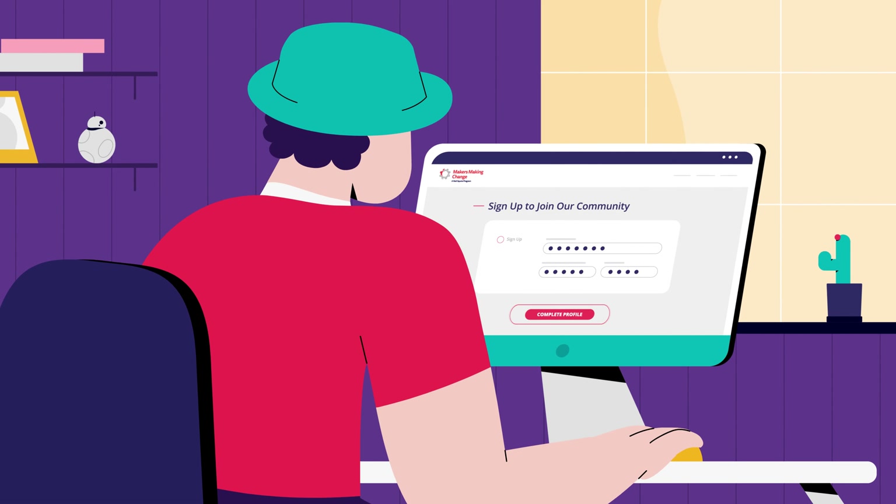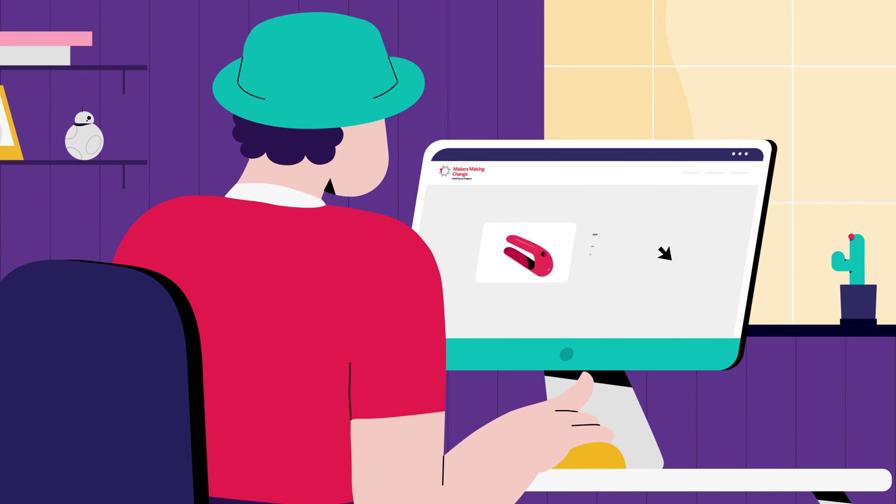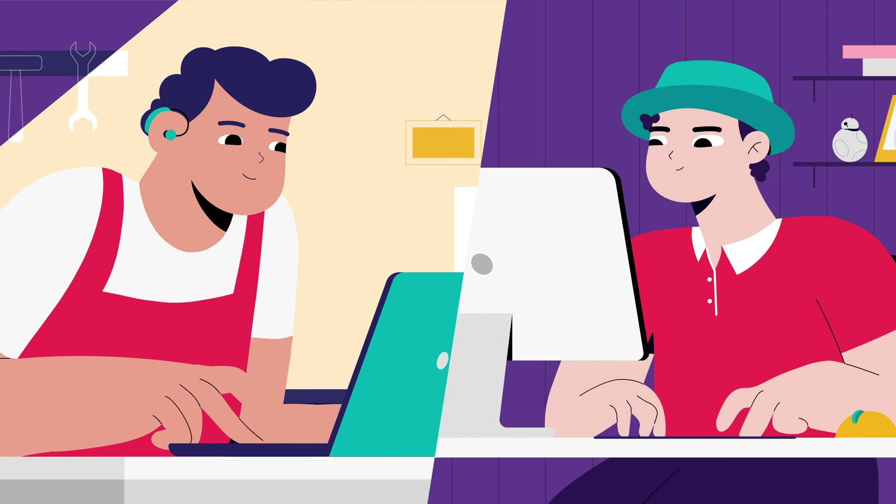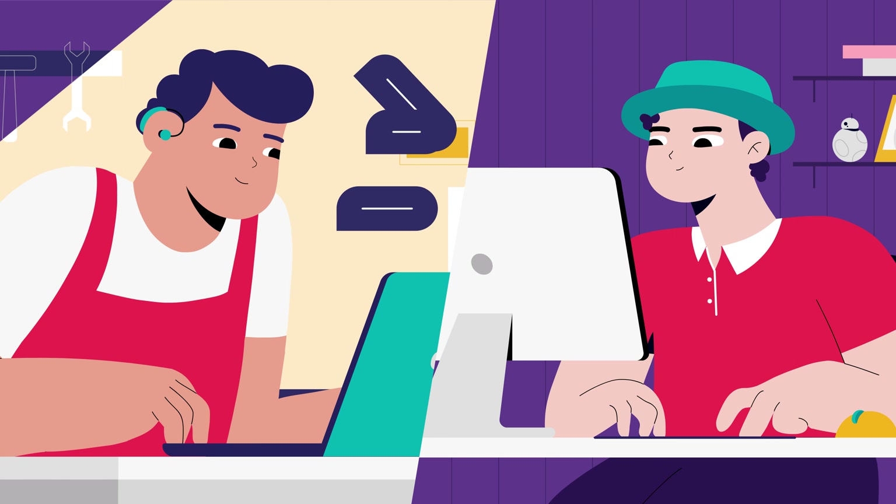To get started, sign up and select the device you need. Once your request is submitted, it gets posted on our platform where a volunteer will respond to collaborate with you.